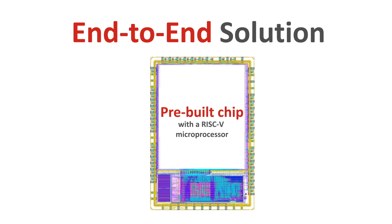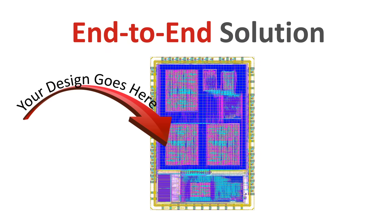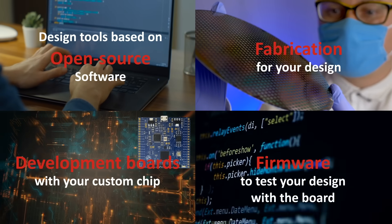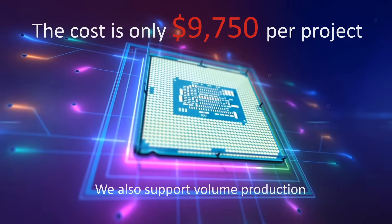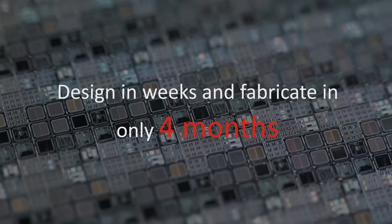We provide an end-to-end solution. This includes a pre-built chip with a RISC-V microprocessor. We also provide design tools based on open-source software, fabrication for your design, development boards for your custom chip, and firmware to test your design with the board. The cost is only $97.50. You can also get a thousand parts for only $20 a piece. Design in weeks and fabricate in only four months.